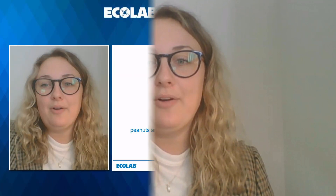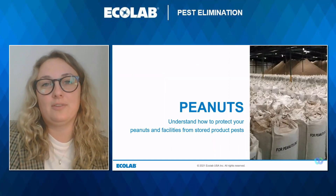We will be discussing and providing a clear understanding of the peanuts industry, the stored product pests that affect peanuts, and what your options are for solutions, including an IPM program, fumigation, and best practices. Now I will turn it over to our presenters to introduce themselves.